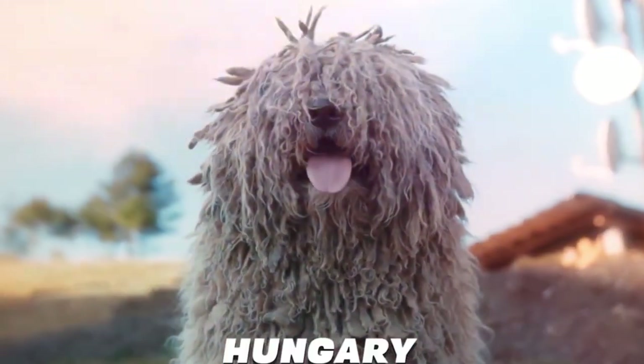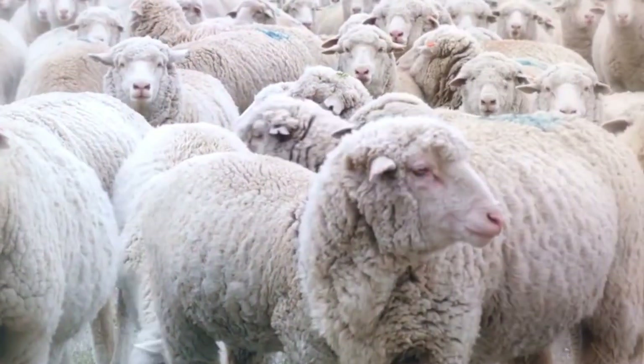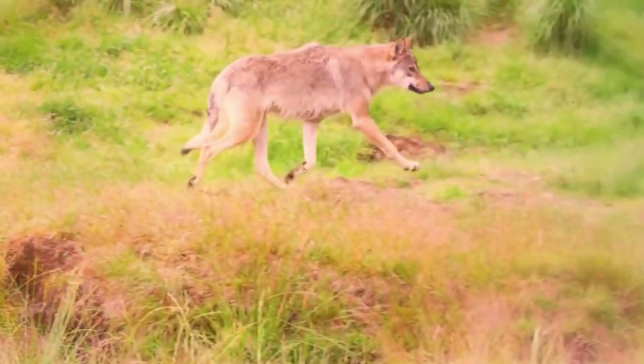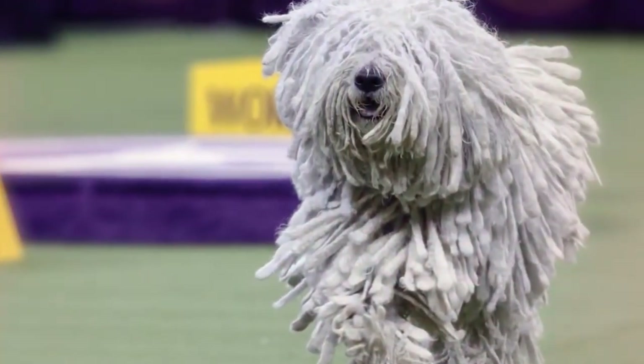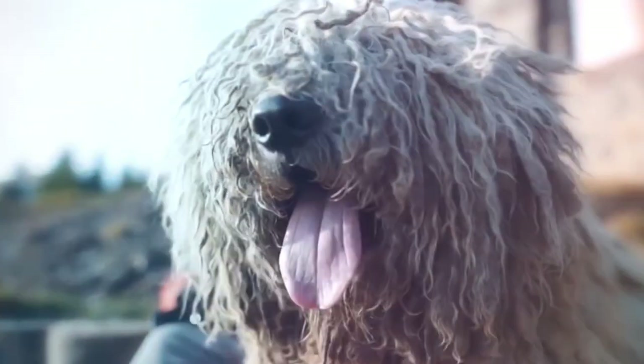Number 4: Komondor. A livestock guardian breed who hails from Hungary, the Komondor sports a dreadlocked coat which can help him blend in with his flock and protect him from the weather and attacks from predators. He doesn't typically shed much, but the cords of his coat need to be separated regularly to maintain their look, and his coat does tend to attract dirt.